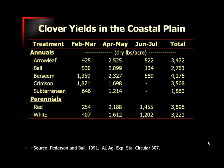Berseem and crimson clover produce very well during the early months — February and March — whereas something like arrowleaf clover really doesn't hit its stride until April and May. The same could be said for red clover. It doesn't do very much in February and March, but in April and May, and even into June and July, red clover does fairly well for us. Overall, those yields can be very high.